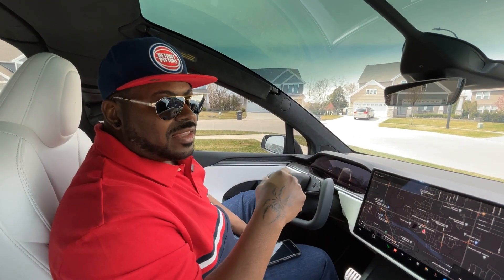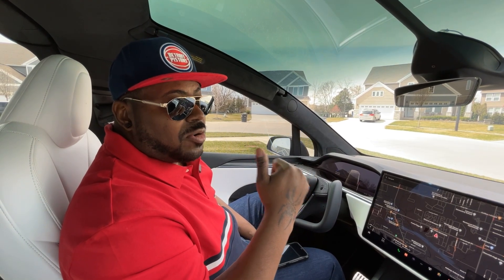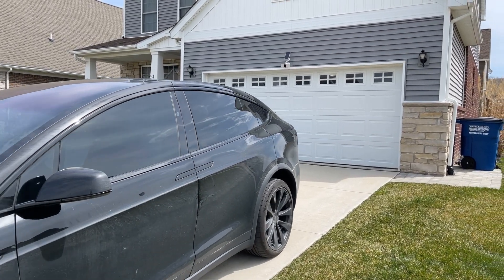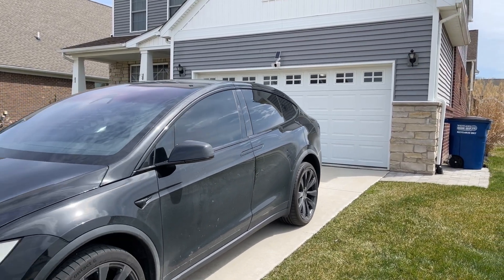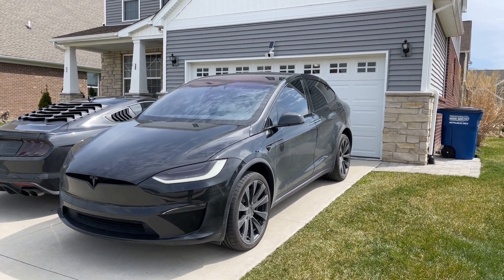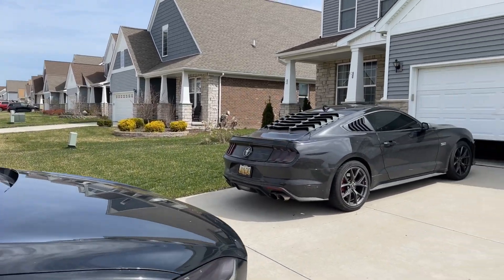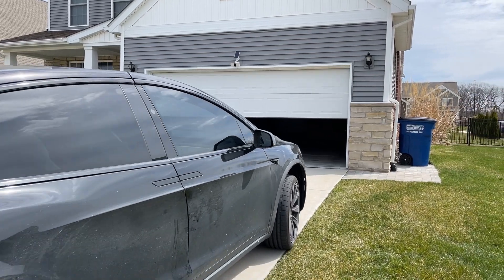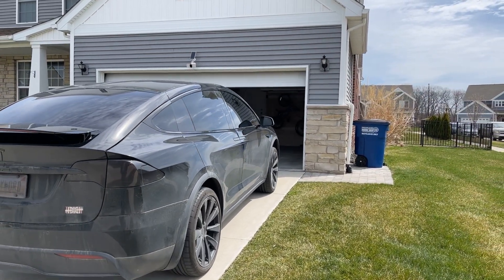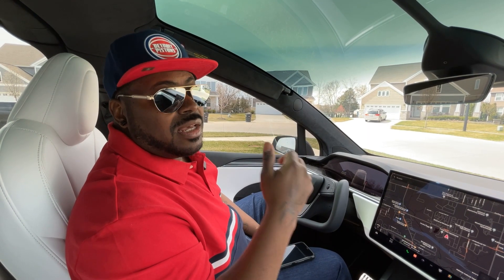I hate the fact that when I try to back in, the HomeLink option doesn't open my garage. When I drive forward it does, but when I try to back in — because I like to back into the garage — it doesn't work.